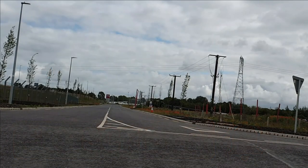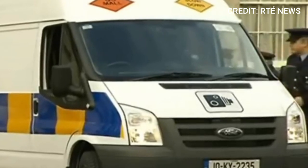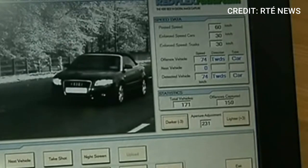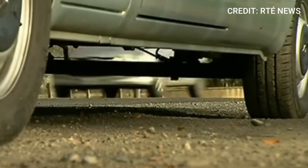So let's get into it. The current type of speed vans were introduced in 2010. The Gardaí say on their website that speed vans are proven lifesavers and that they reduce speed-related collisions, lessen injuries and most importantly save lives.